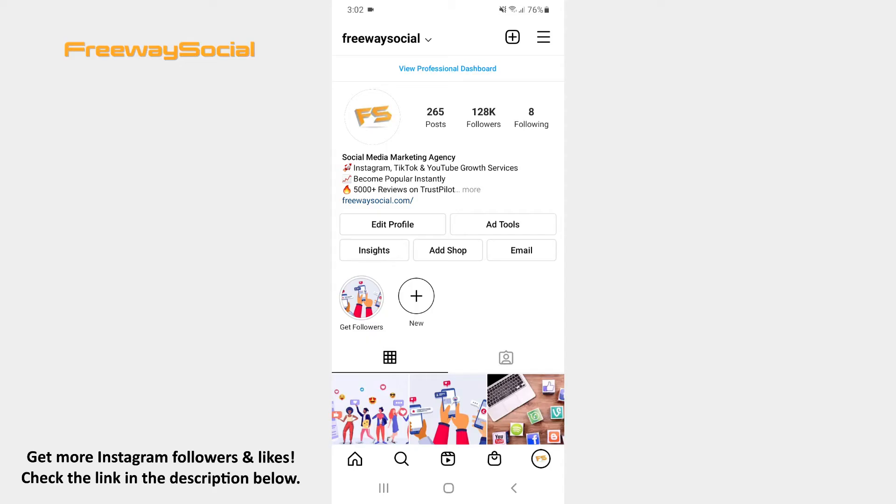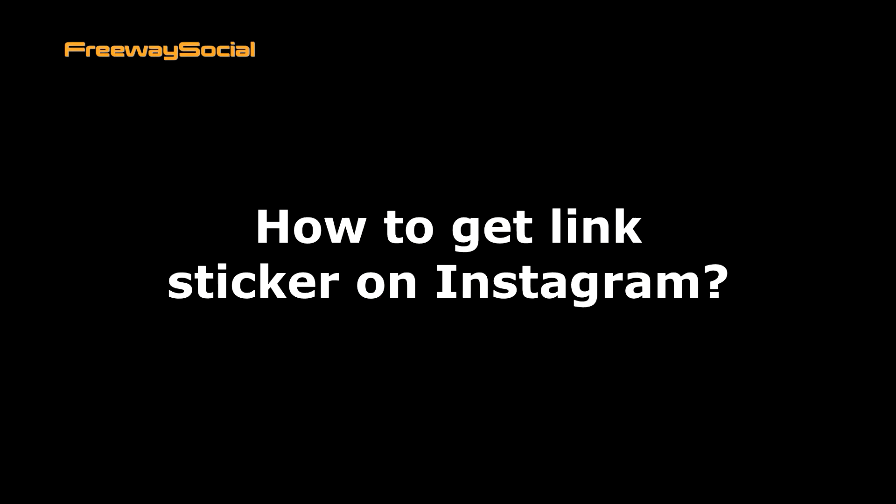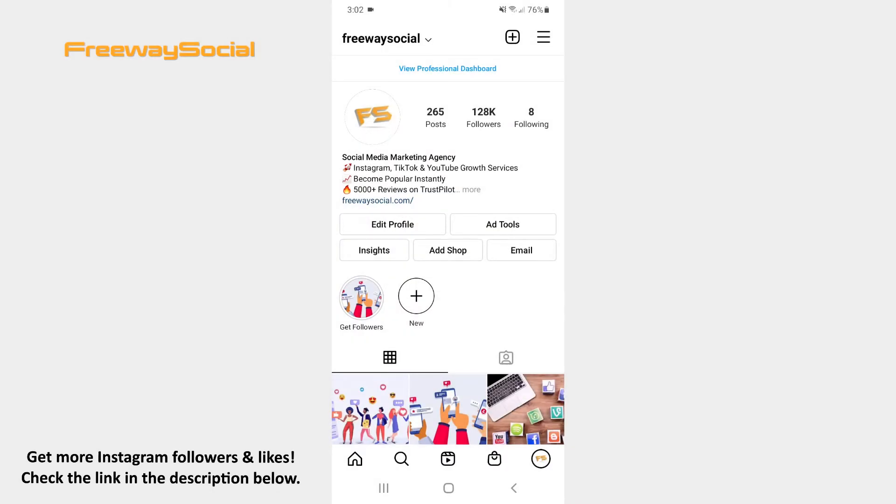Hey, guys! This is Maria from FreewaySocial.com and in this video I will show you how to get link sticker on Instagram. Instagram now provides users with link stickers in their stories instead of swipe up links. Follow these steps and you will figure out how you can use them.